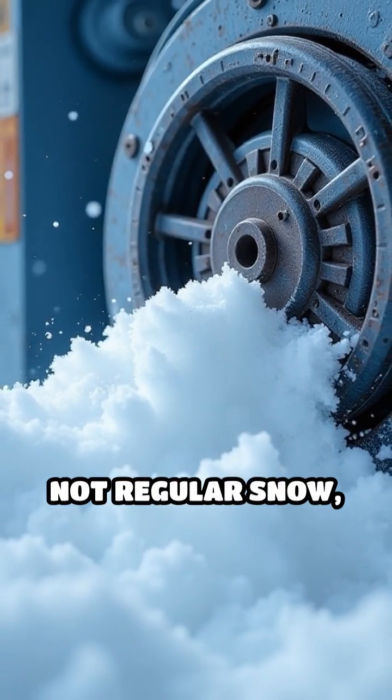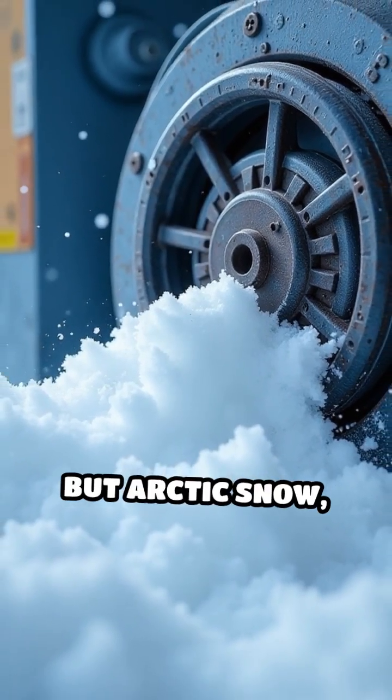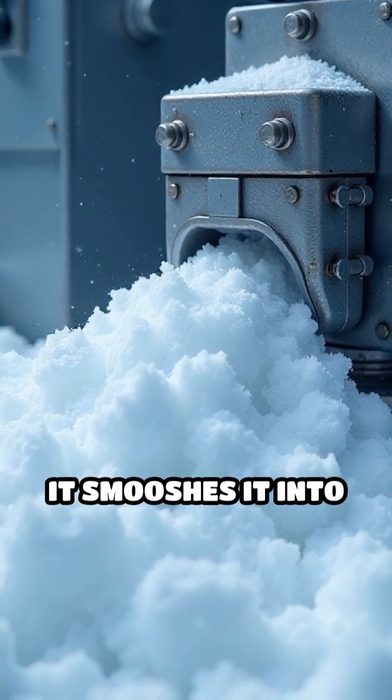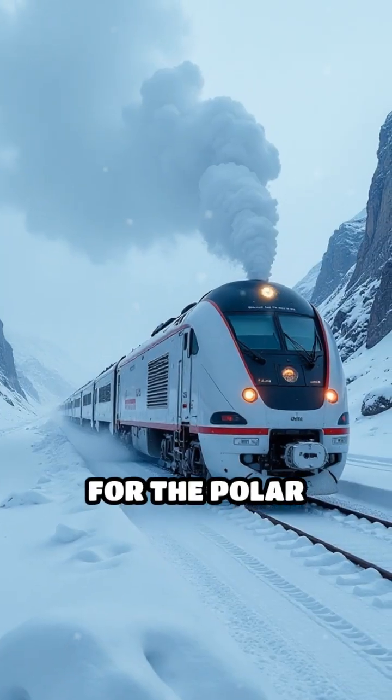Anyway, this thing takes snow — not regular snow, but Arctic snow, which is denser because of the magnetic fields or whatever. And it smushes it into cubes. Why? For the polar trains, obviously.